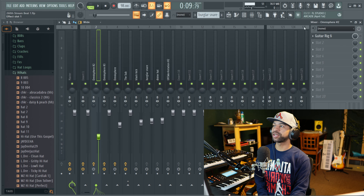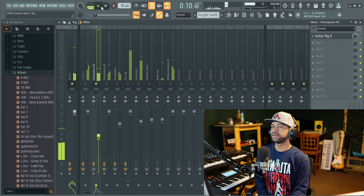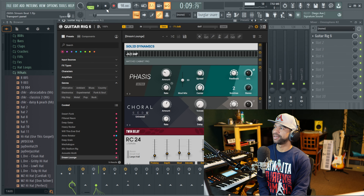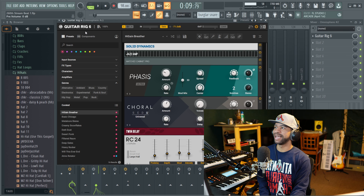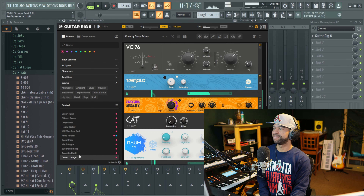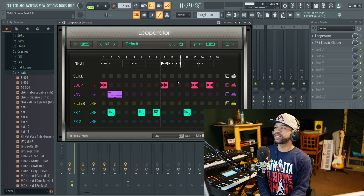A few more plugins I want to talk about are Guitar Rig, Looperator, Portal, and Dual Delay. Guitar Rig sounds good on anything — you can get that heavy metal tone if you need it. I'll show you what the guitar sounded like before and after throwing Guitar Rig on there.